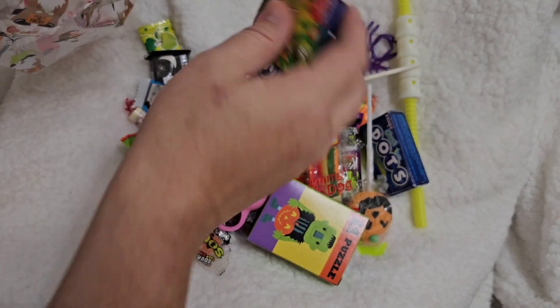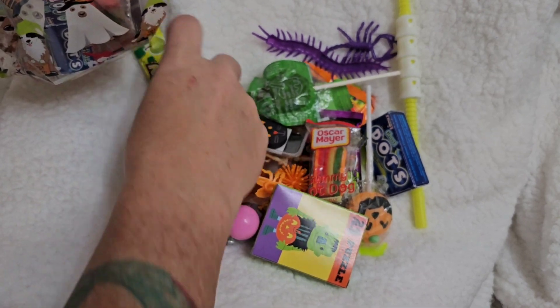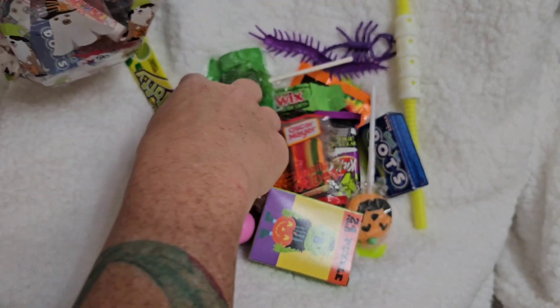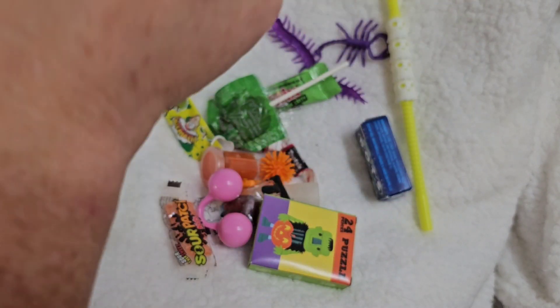If you look at the photos on the website, you'll be able to see everything that's in there. So when you're placing the order, you'll know exactly what you're getting.